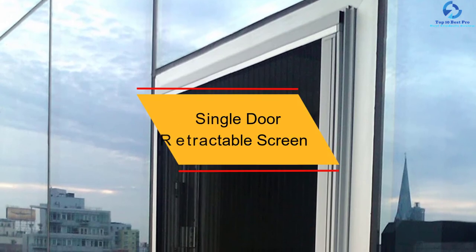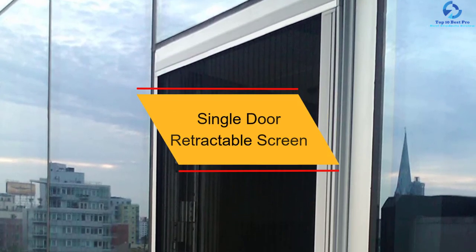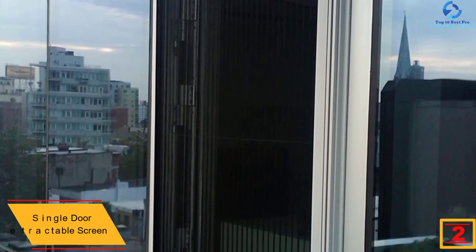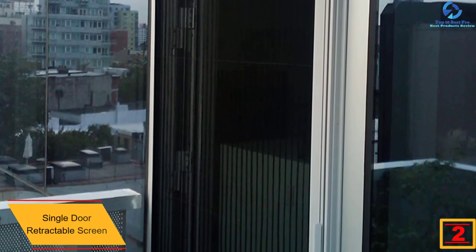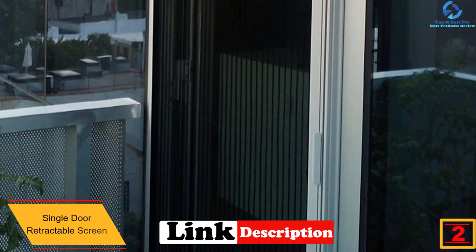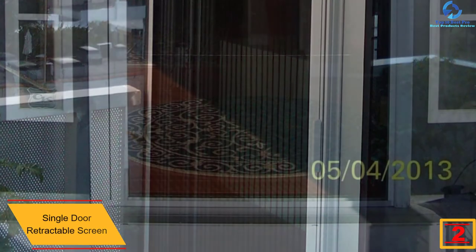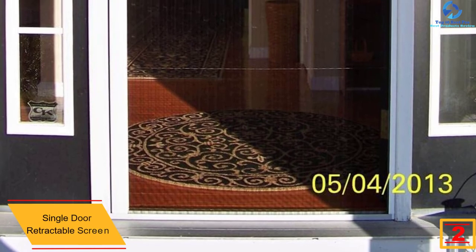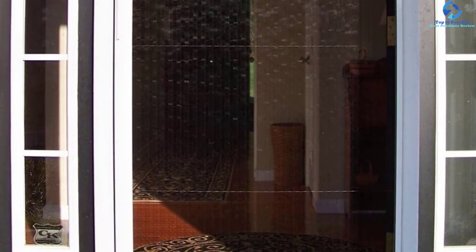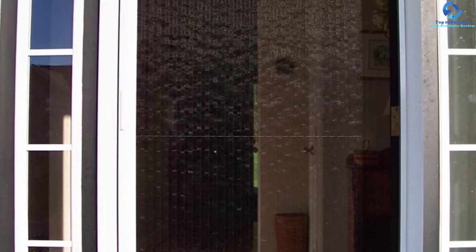At number two, we have the single door retractable screen. This retractable screen door defines durability, thanks to its extruded aluminum frame, Teflon, and powder coating. It protects your home and family from pests while letting you enjoy the fresh breeze. It is easy DIY installation and does not require any magnets, springs, or coils.